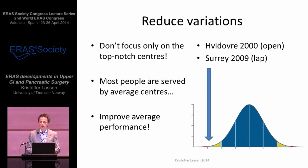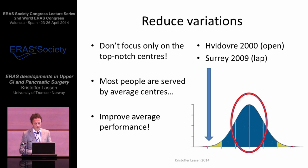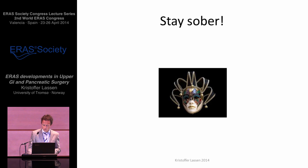We cannot focus only on the top-notch dedicated centers — exemplified by the Hvidovre series for open colectomies, or the Guildford series for laparoscopic colectomies. Because although these are seminal series, very important proofs of principle, they show us where the ceiling is, where the target should be, what we should aim for — we must not lose focus on the 90 percent, because most people are not operated at Hvidovre or in Guildford. They're treated by the average centers. And to improve the average performance is much more important for overall outcomes. But we know very little about the average centers. I have sketched this with a normally distributed bell-shaped curve, but we don't know if that is the fact. We must reduce variations and try to stay sober — we must not let ourselves be carried away too easily.